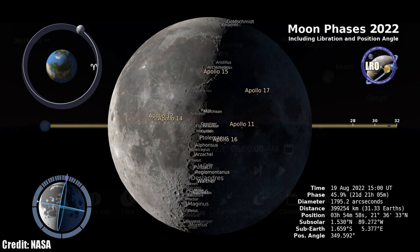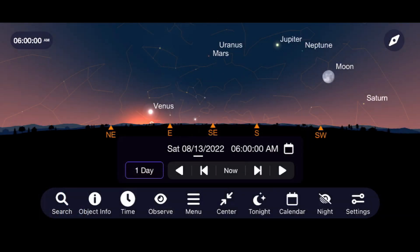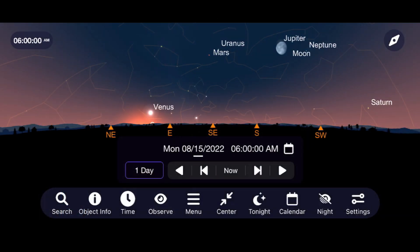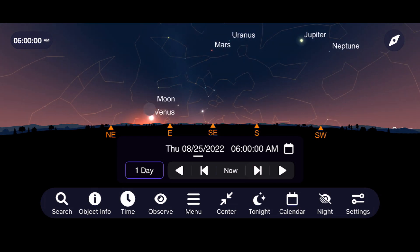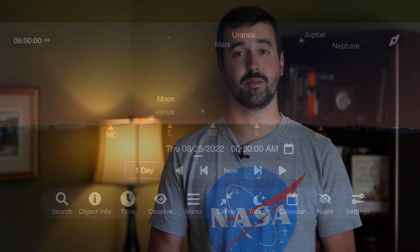The moon makes some close passes to the planets this month, meeting up with Jupiter on the 15th, Mars on the 19th, and Venus on the 25th. If you're able to get out and take any pictures of the moon or any other object in the nighttime sky, please tag me on Instagram at LateNightAstronomy — I'd love to see the pictures you're taking this month.